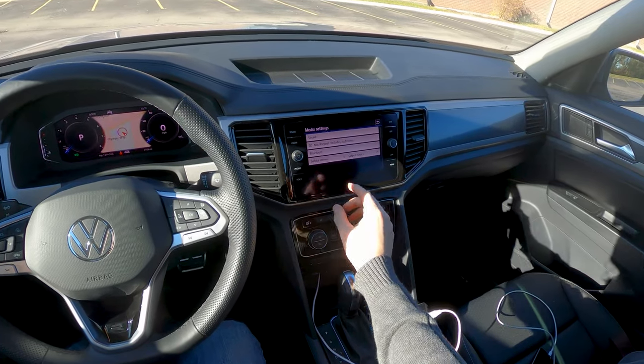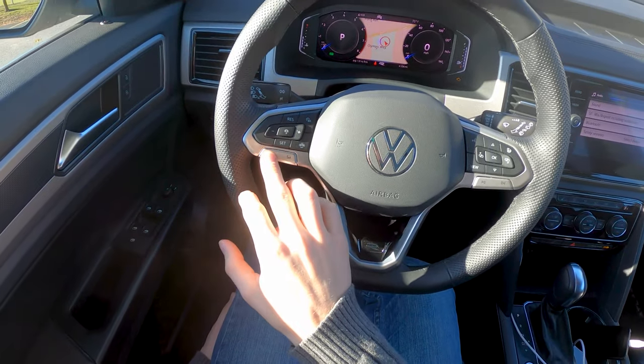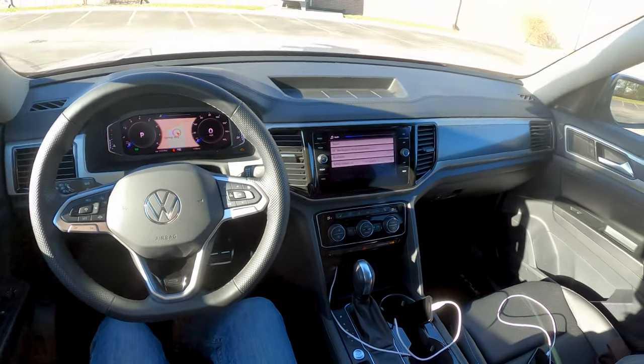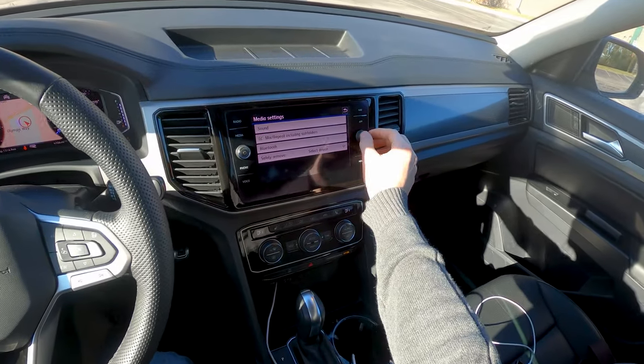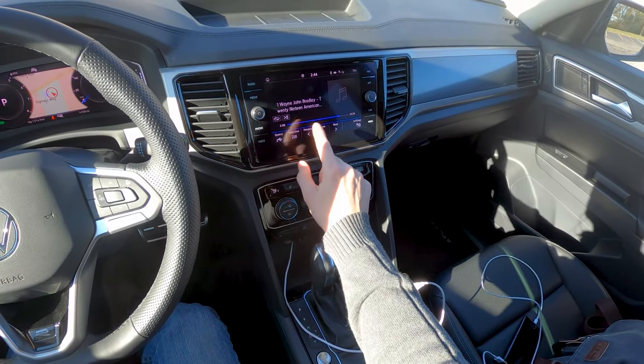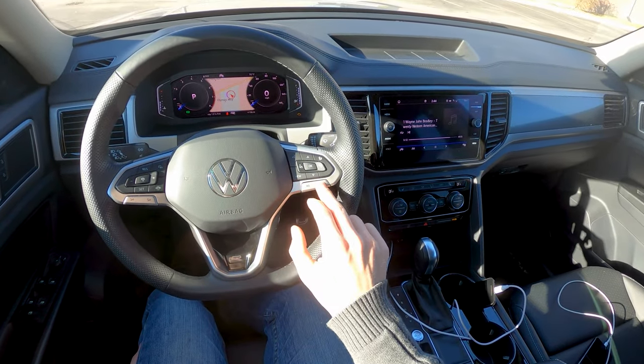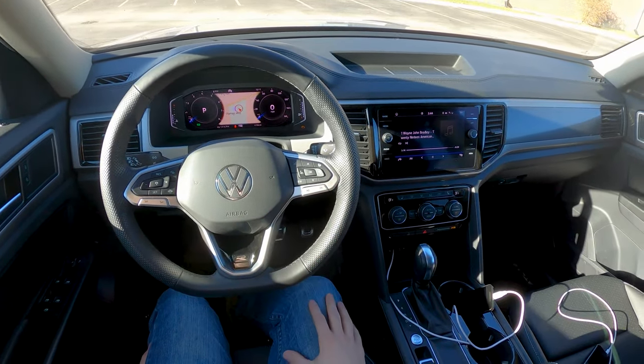For audio controls, you've got a nice volume knob here with good detents, easy to grab. You also have volume controls up and down on the left side of the steering wheel. For track selection, you've got a rotator knob you can use right here, as well as touch screen previous and next buttons on the media screen. And then on the wheel, front and back on the right side.